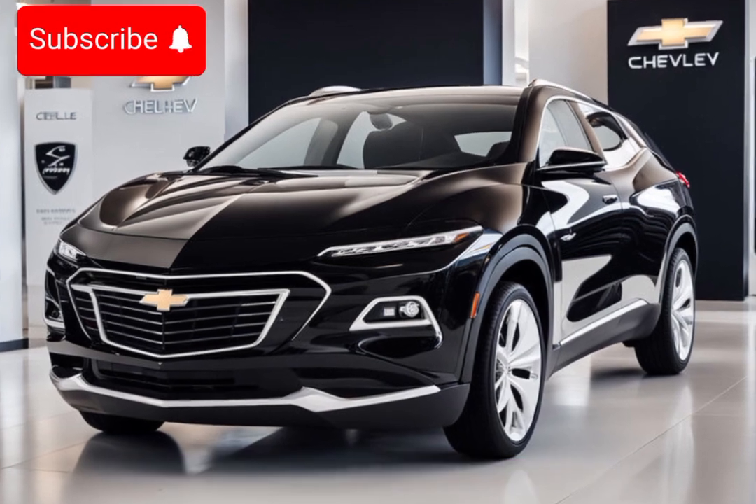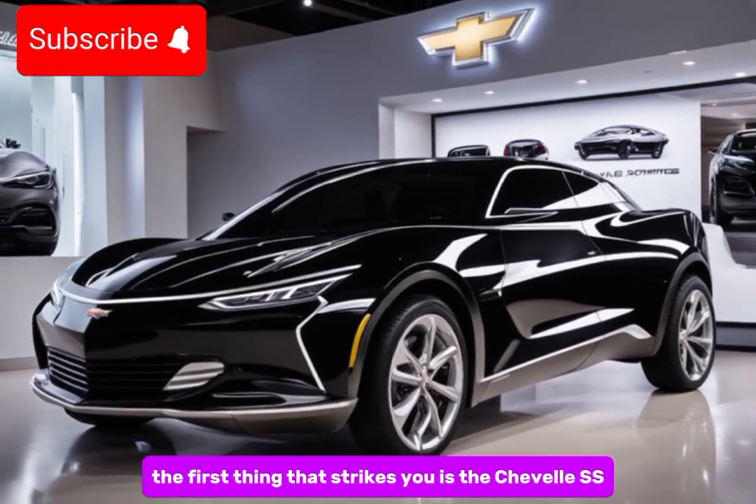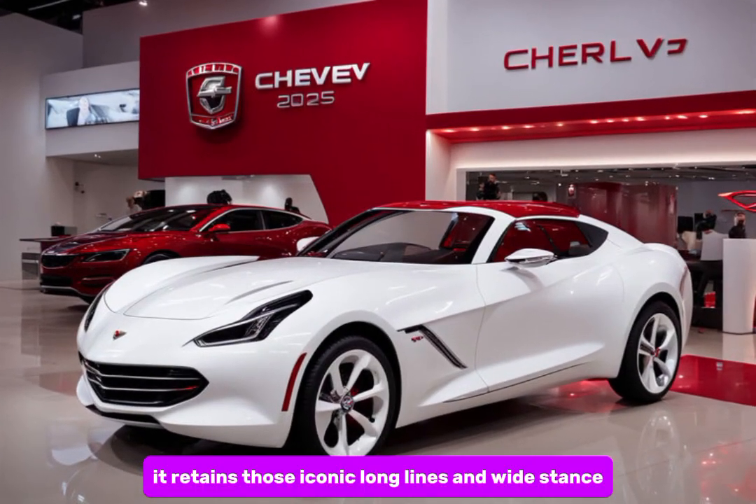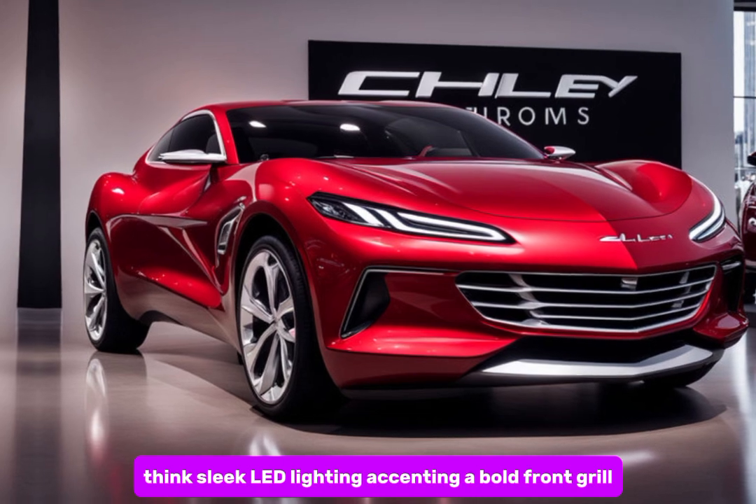The first thing that strikes you is the Chevelle SS's silhouette. It retains those iconic long lines and wide stance but with a modern twist — think sleek LED lighting accenting a bold front grille.